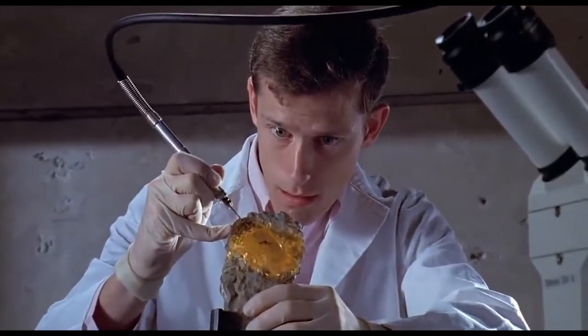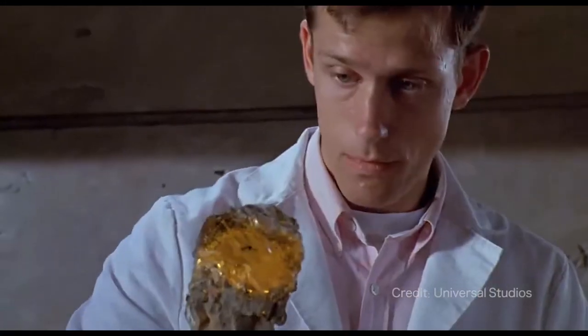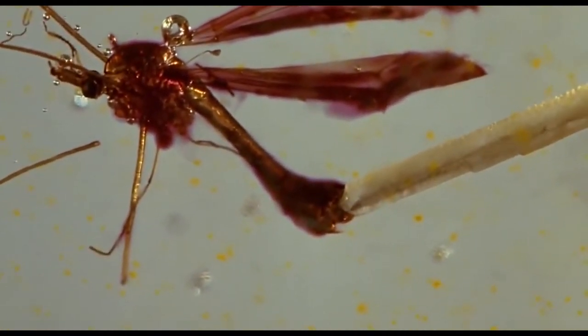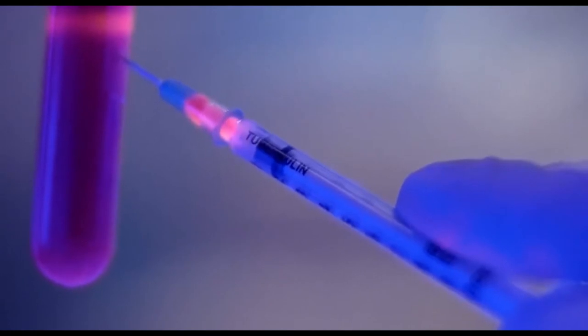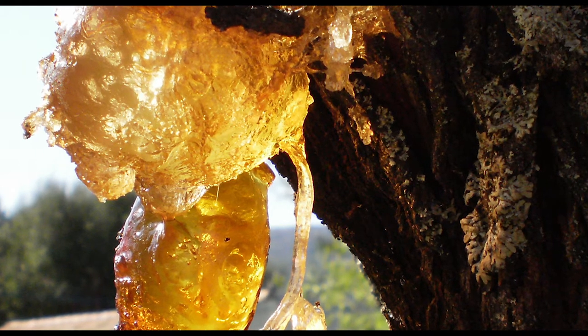Amber waited for millions of years with the mosquito inside until Jurassic Park scientists came along. Using sophisticated techniques, they extract the preserved blood from the mosquito, and bingo — dino DNA.